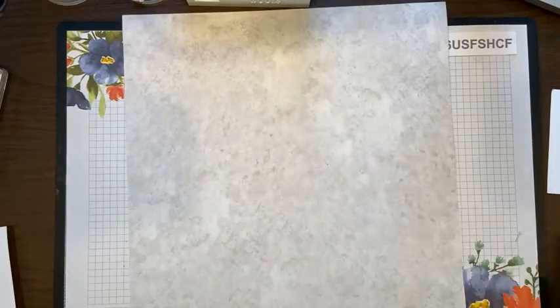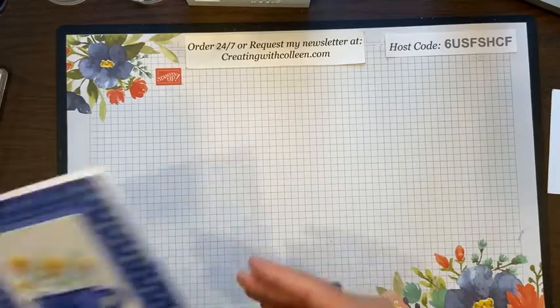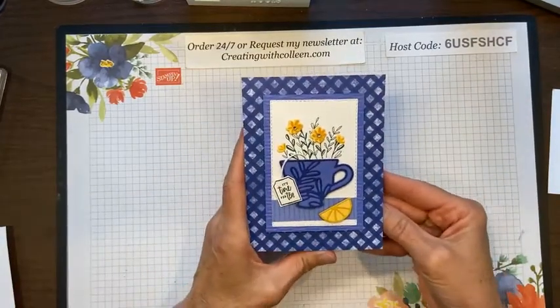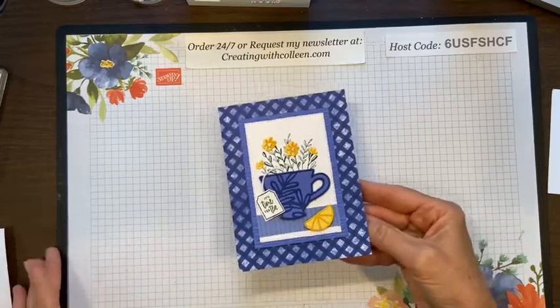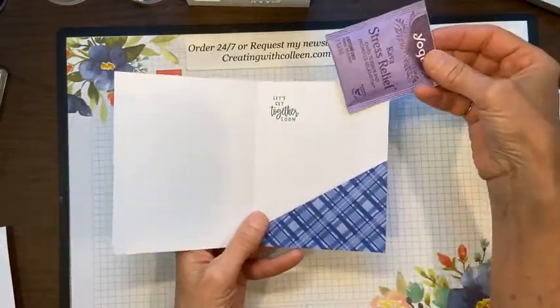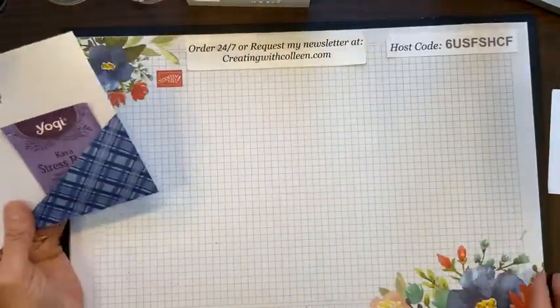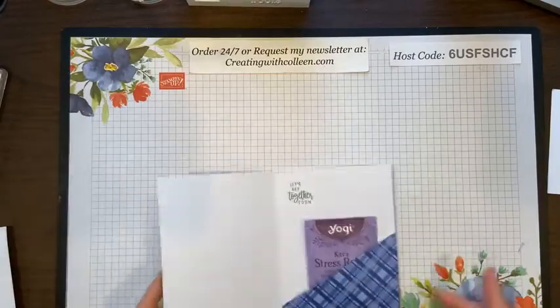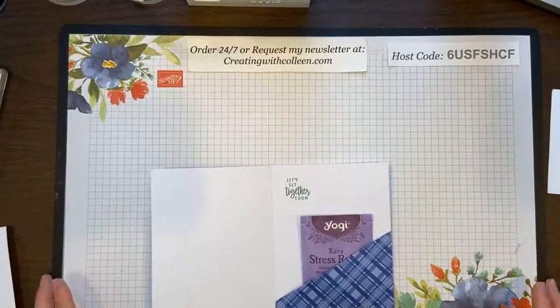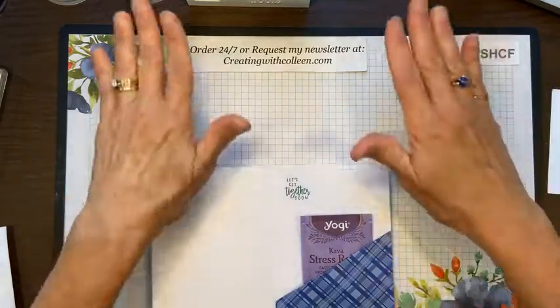Let me show you the inside of the card. It says 'Let's get together soon' — a great little card with a little tea bag to give to somebody sweet. Let me get my mat straight here.